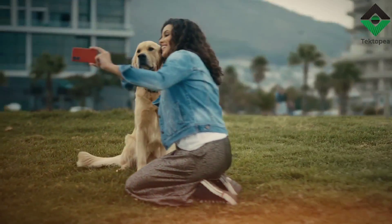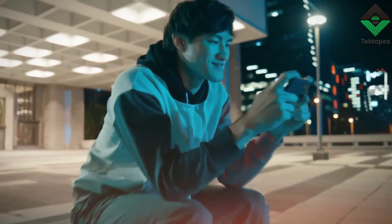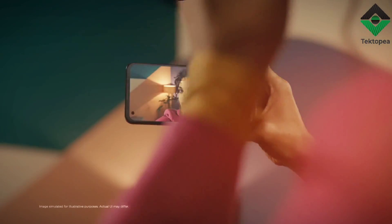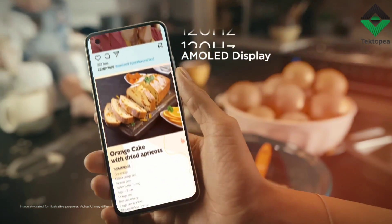One feature I particularly enjoyed was Game Genie, which lets you optimize the phone's performance for gaming. You can set up custom profiles for each game, adjust settings like the refresh rate and touch sensitivity, and even record your gameplay. It's a great way to get the most out of your mobile gaming experience.